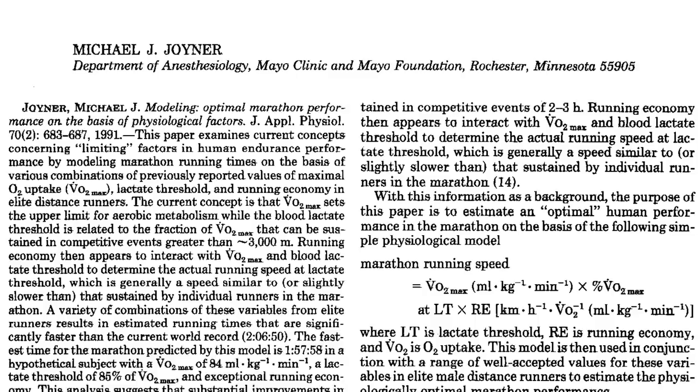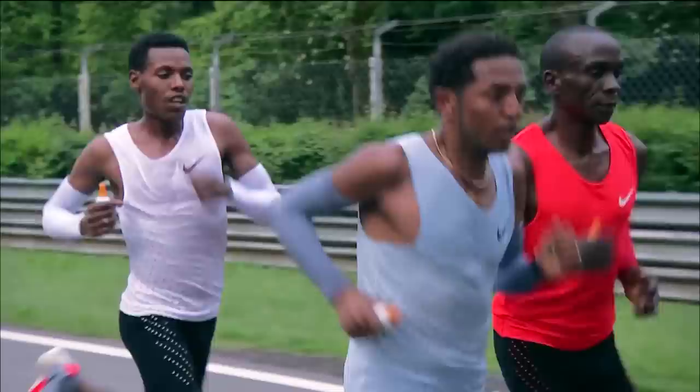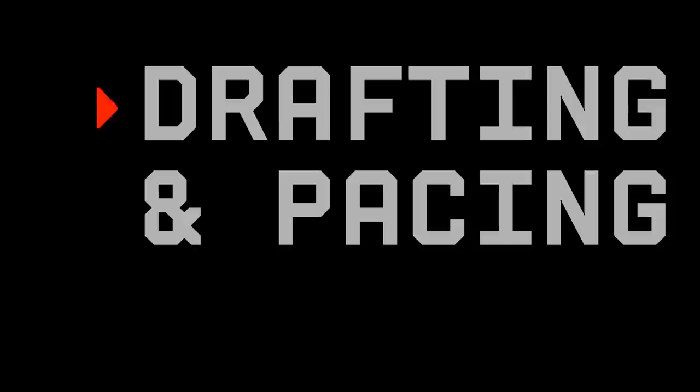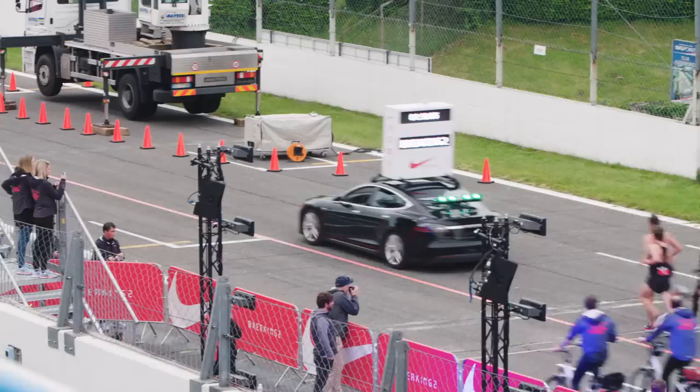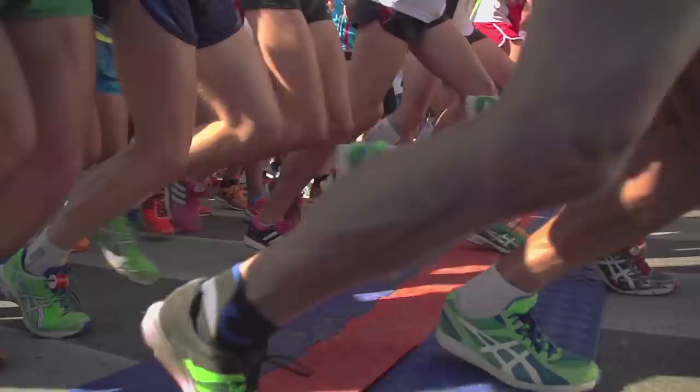That's Michael Joyner, a physician researcher at the Mayo Clinic and an expert in human performance. In 1991, he published a paper predicting that the ideal athlete, running under ideal conditions, could complete a marathon in 1 hour, 57 minutes, 58 seconds. We asked him what he thought made the biggest difference in Kipchoge's time, and he had a very clear answer: the drafting, the pace car providing a very steady pace the whole way, and the runners who were both creating the windbreak and participating in the drafting.